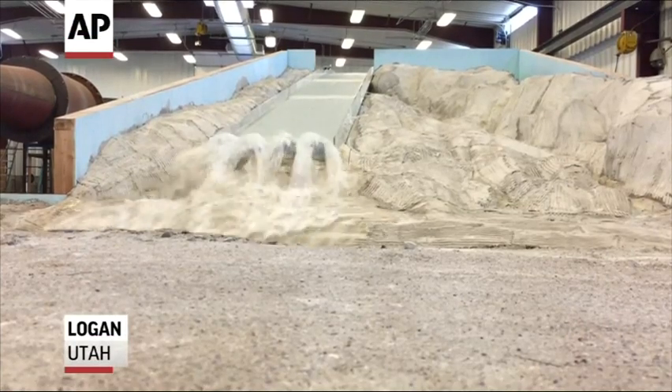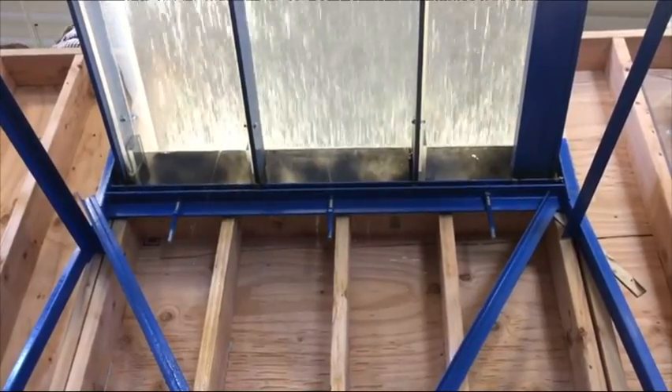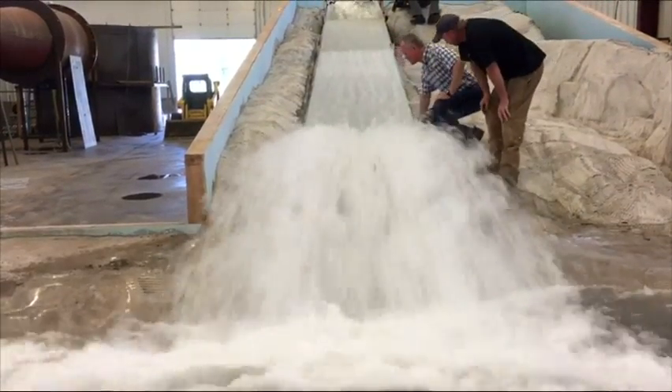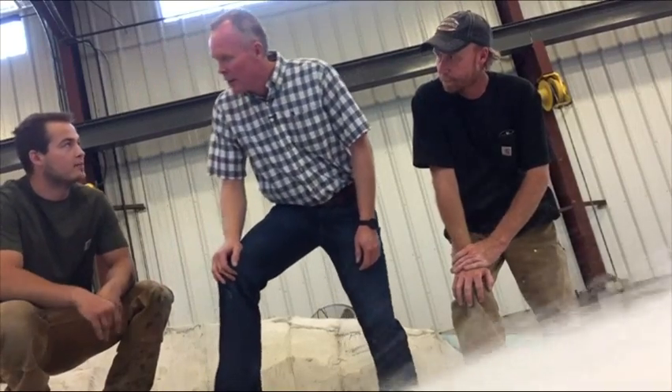What we've got here is a 50 to 1 scale model of the Oroville Spillway that failed in February. We built this in two phases. The first phase was to look at the as-is, or damaged condition, of the spillway.